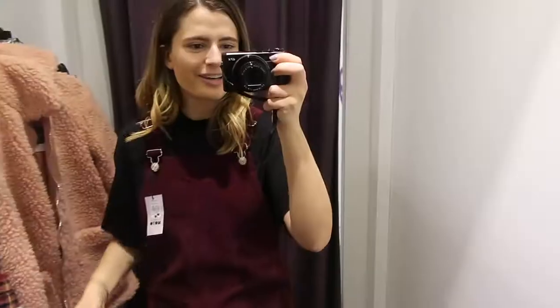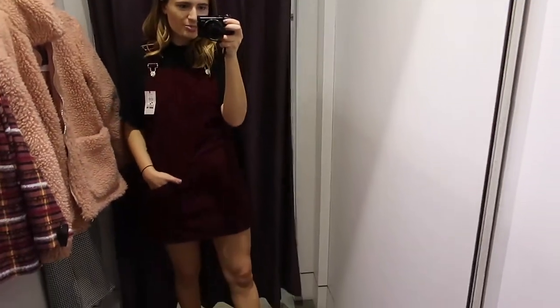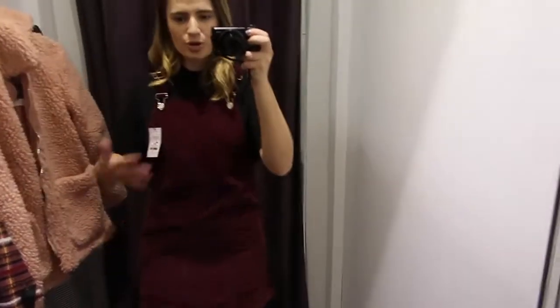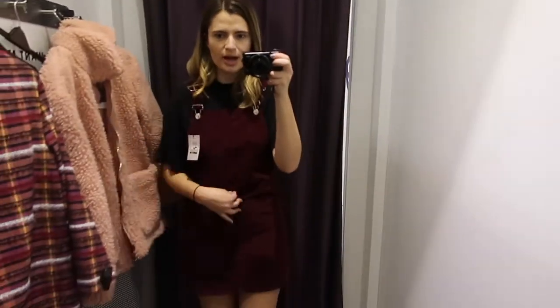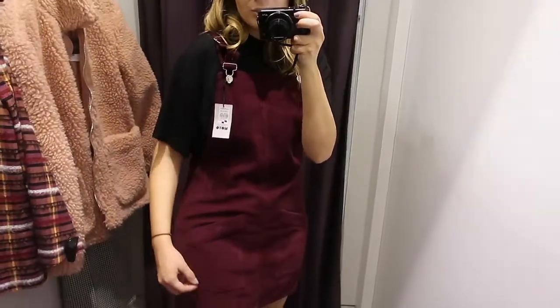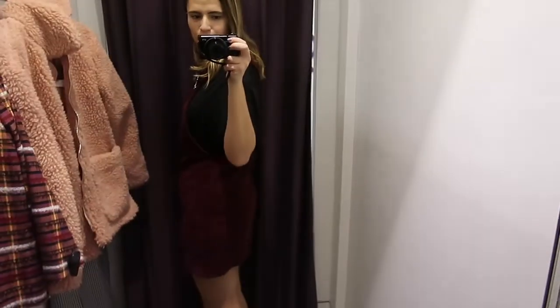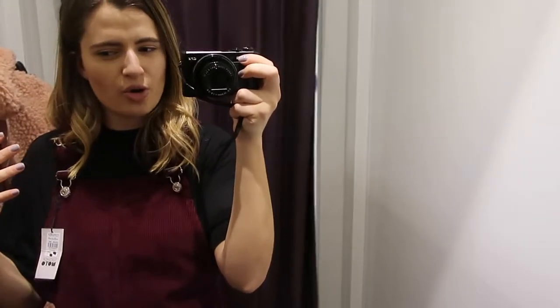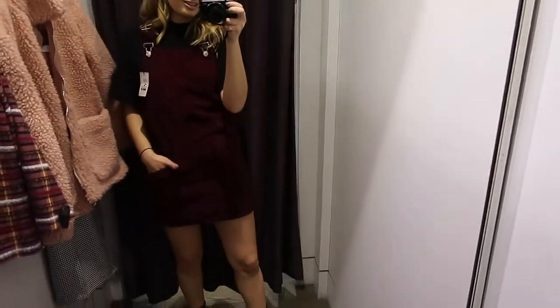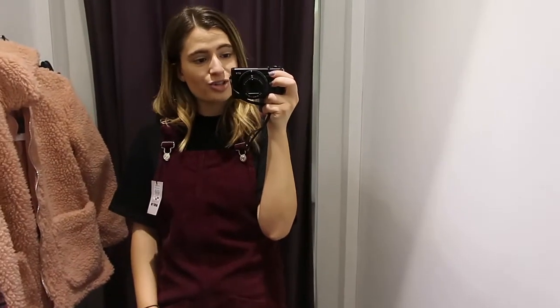Corduroy is a big trend right now. This is the last thing I'm trying on in Topshop — it's this cute little overall dress, very straight cut, but you could add a belt if you wanted to cinch it. I've paired it over the same black t-shirt I've been wearing. I'm wearing a size 6 and it's $75. I think this is so cute and a really good layering piece for winter. I feel like I have a similar colored dress at home so I'm not entirely sure if I need it, but I definitely like the look of it. I'll link everything below so you can check it out on the website.